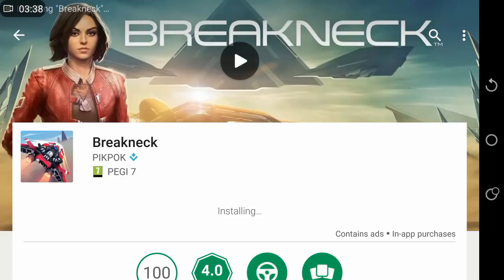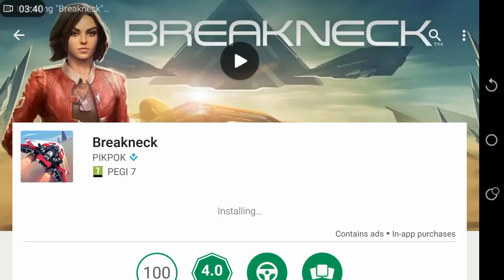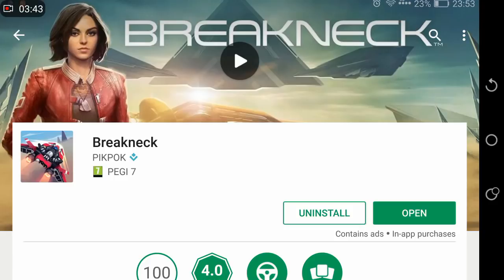As you can see, our application is now fully installed and ready to go. Problem number one solved.